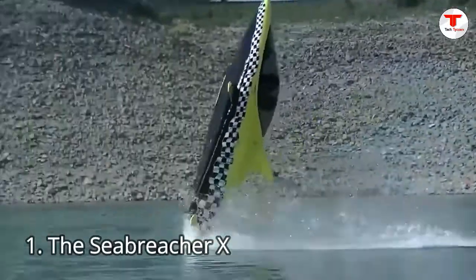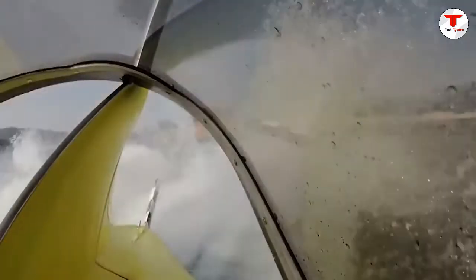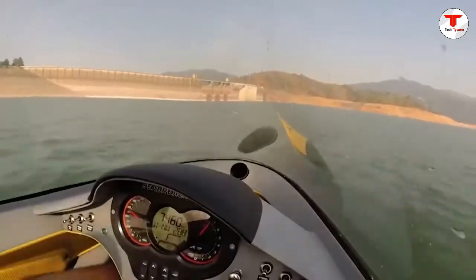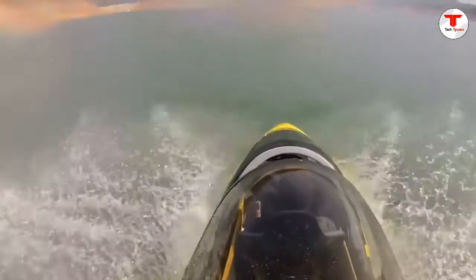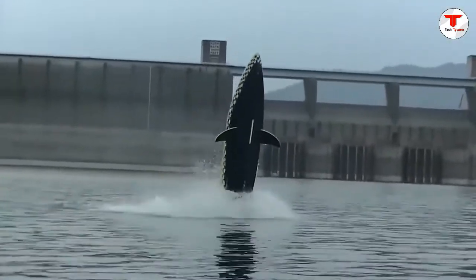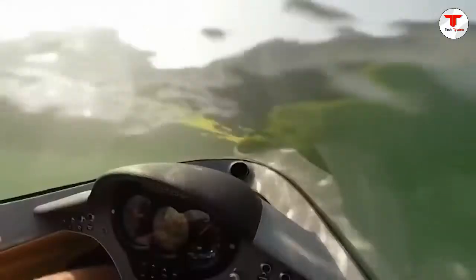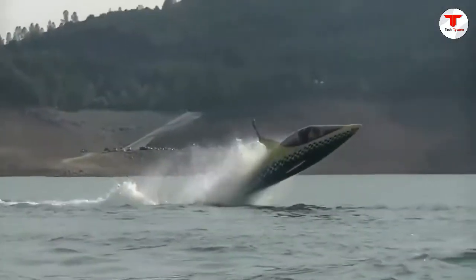Number 1: The Sea Breacher X. The Sea Breacher X is the highest performance model in the Sea Breacher range, which also has models shaped like a dolphin and a killer whale. The shark-inspired Sea Breacher X offers a supercharged 300-horsepower engine with a top speed of around 50 mph. It can skid above or dive below the water and uses its fins to turn on a dime, with special maneuvers including breaching and barrel rolls. The Sea Breacher X costs around $80,000 USD, and the company also offers rental facilities for those watching their budget.